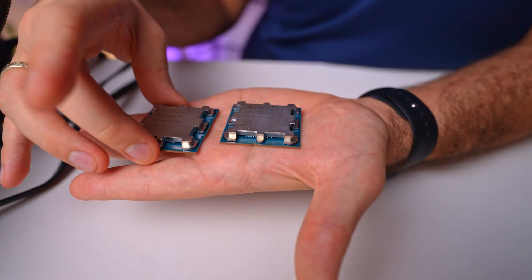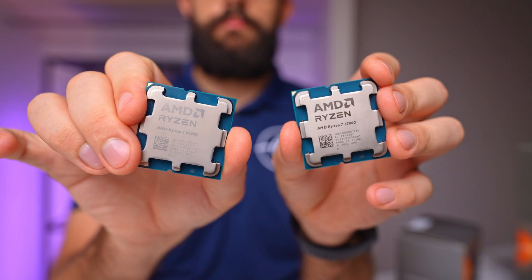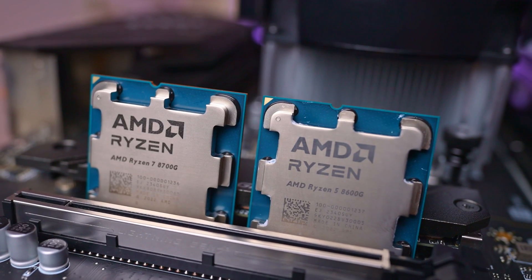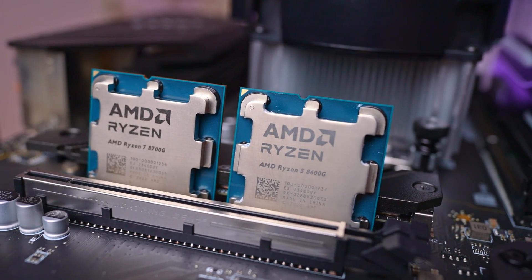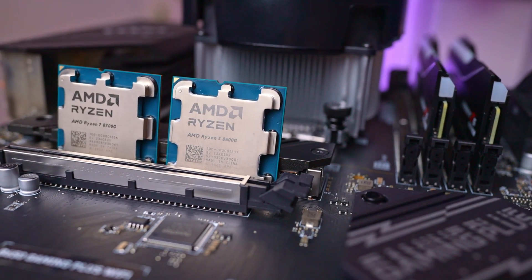This brings us to the conclusion. While APUs are not a novel concept, these chips have genuinely piqued my interest. The fact that AMD can deliver such performance at an attractive price point is phenomenal, and I'm looking forward to people testing them with 8000 MT/s memory. Personally, I believe these CPUs will serve as an excellent starting point for individuals building their first PC or those on a tight budget, providing gaming capability, productivity potential, and a promising upgrade path for the future.